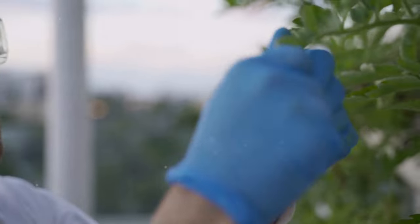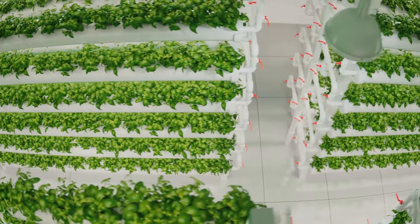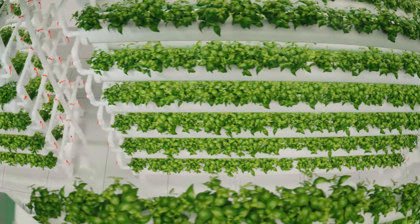Before anything else, you need to do some research and planning. It's like mapping out a journey before you hit the road. You see, hydroponics isn't just about growing plants without soil. It's a science that requires a solid understanding of its basic principles.